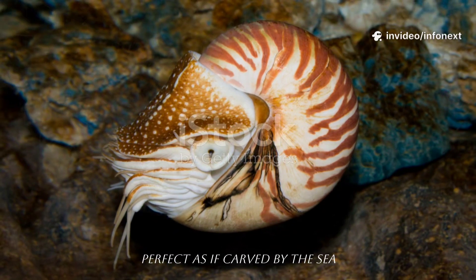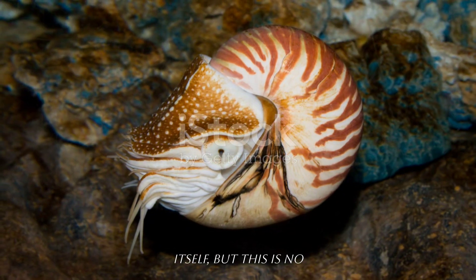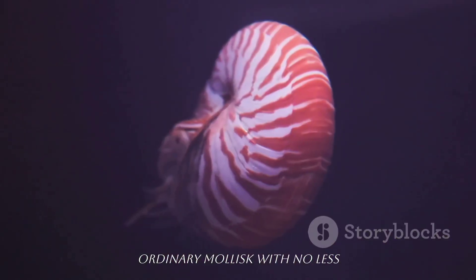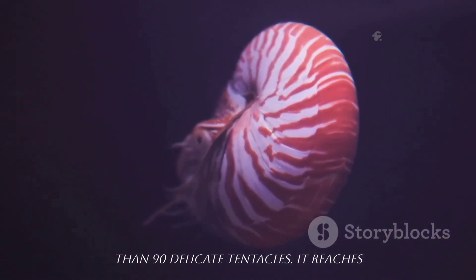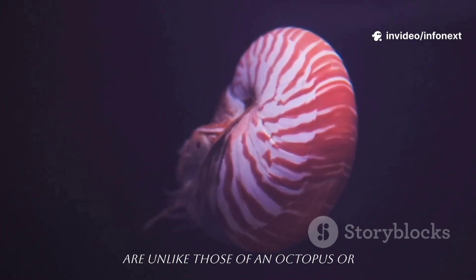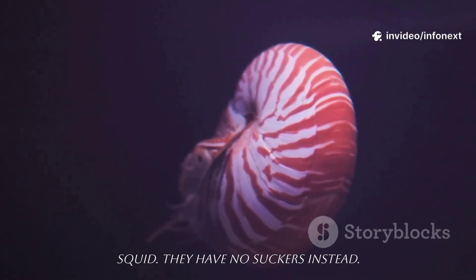It looks almost too perfect, as if carved by the sea itself. But this is no ordinary mollusk. With no less than 90 delicate tentacles, it reaches out in the darkness. These tentacles are unlike those of an octopus or squid — they have no suckers.